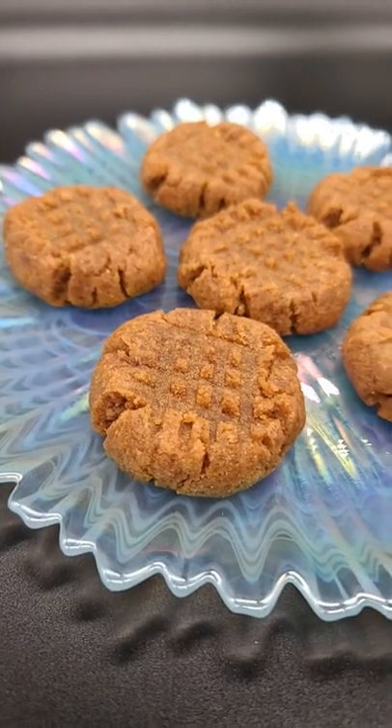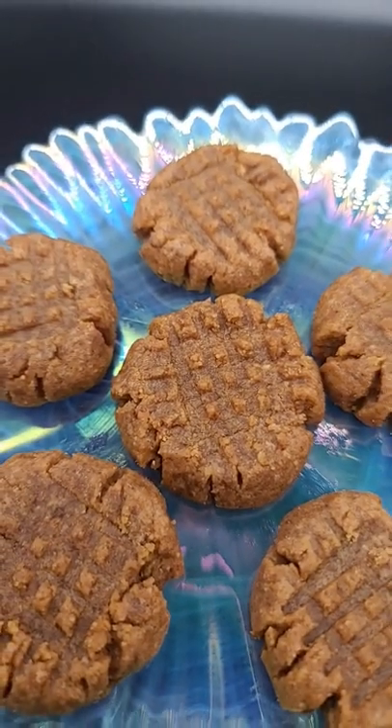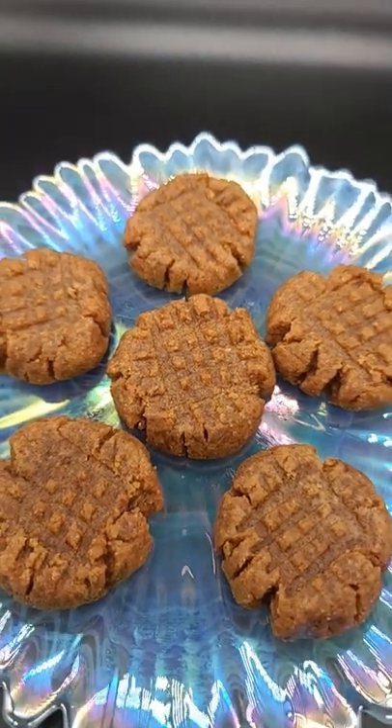Ingredients and measurements will be in the description box. But I'm giving you fair warning right now — if you love peanut butter, these can be dangerous.